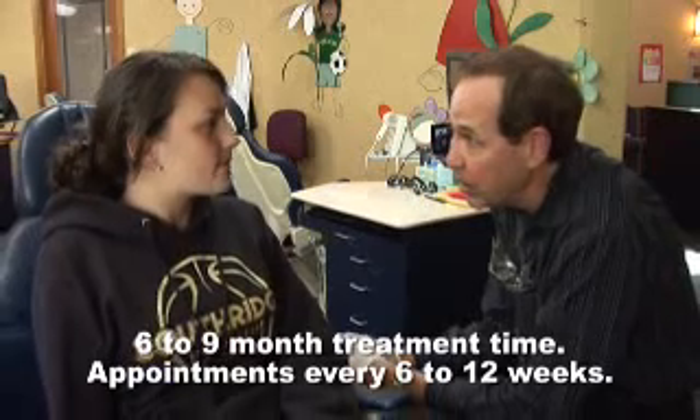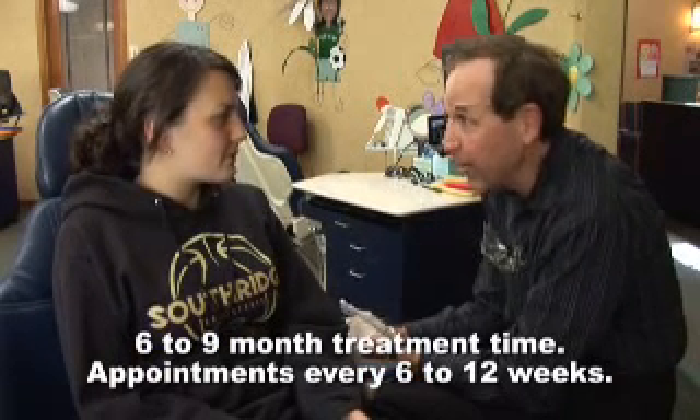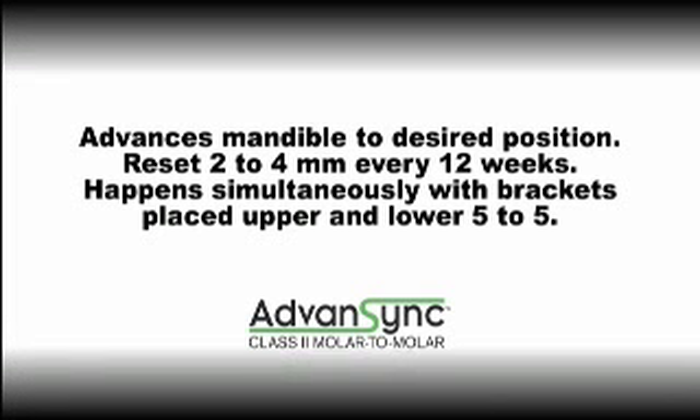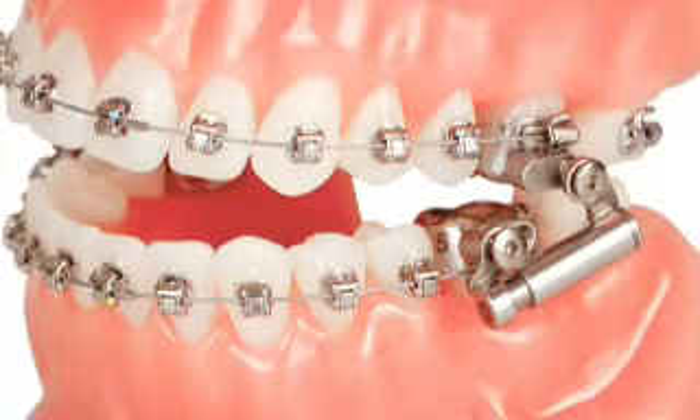Treatment starts by advancing the mandible to the desired end position and is reset at two to four millimeters every twelve weeks. All of this happens simultaneously with brackets placed upper and lower five to five. Molars are bracketed when the M2M treatment is complete.